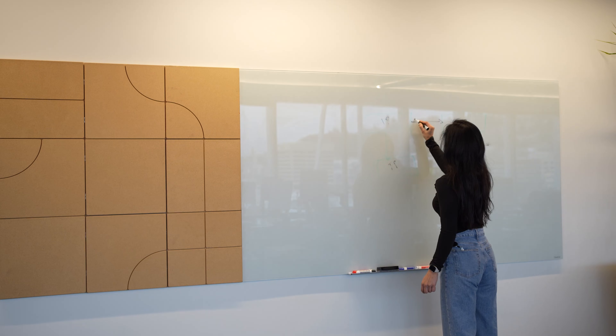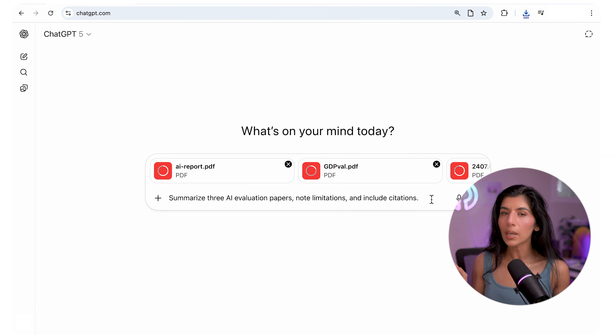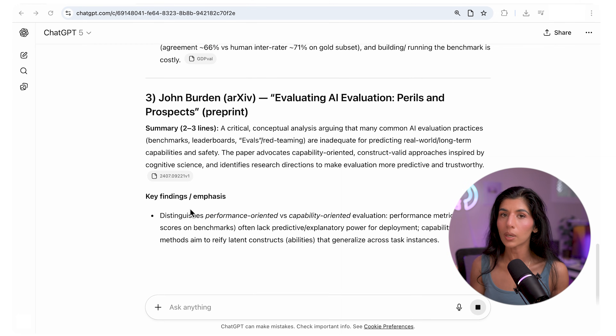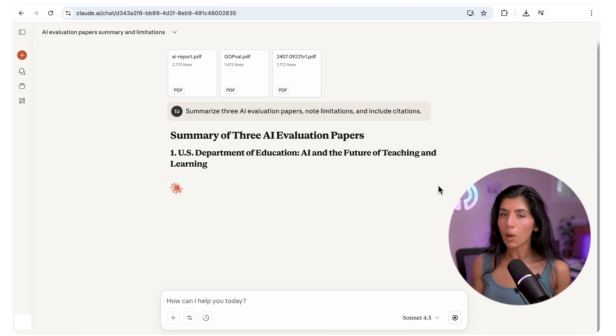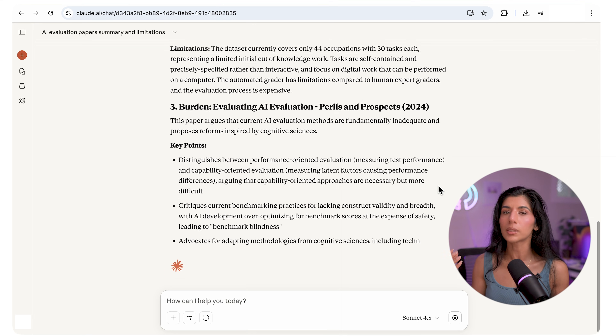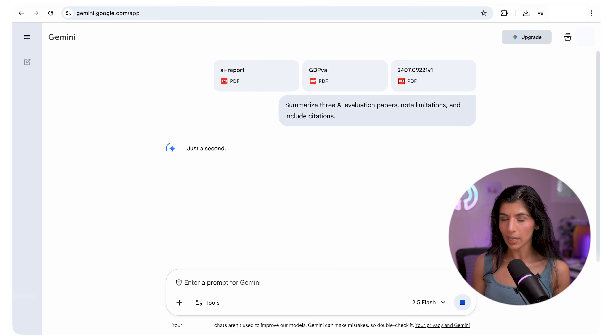Task number three is research synthesis — a very valid use case for me since I often read papers and need to extract recommendations for my work. The prompt: summarize these three AI evaluation papers, note limitations, and include citations. ChatGPT summarized each paper in crisp, conversational language — perfect for quick takeaways and executive briefs. Next, Claude produced an academic-grade report: very structured, full citations, and strong analytical depth.